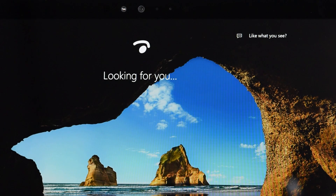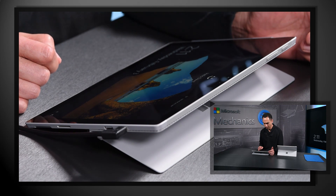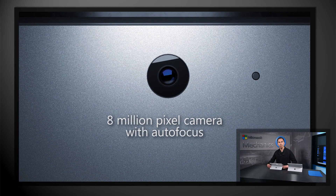With Surface Pro 4, we have also focused on delivering a great Windows 10 experience and improved productivity over Surface Pro 3. On the device itself, next to the front-facing webcam there is now a second infrared camera for Windows 10 Hello facial recognition with enterprise-grade authentication. On the back, there is a new 8-megapixel autofocus camera that is well-suited to capture whiteboard notes, scan documents, and of course takes great photos and videos.